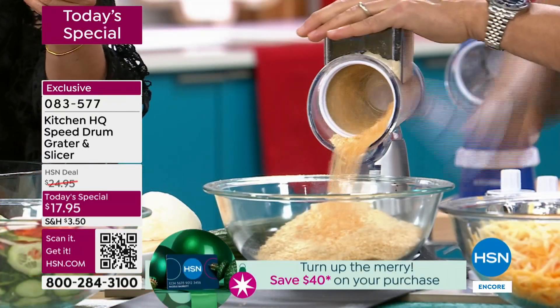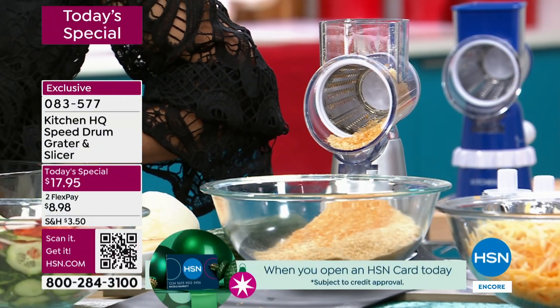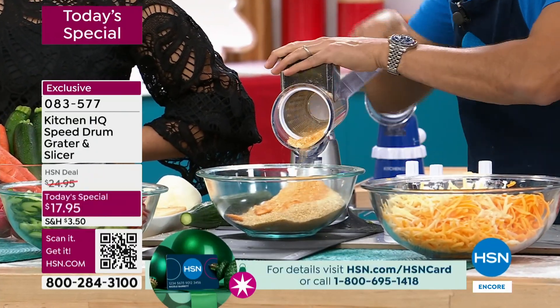Are you kidding me? Look at this. Those cheesy crackers on top of your mac and cheese — or I love that idea to bread your chicken. As we head into the holiday season, top your stuffing with a little bit of cracker topping for that textural contrast and it takes seconds.